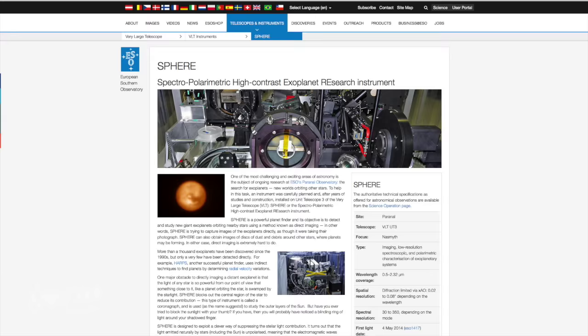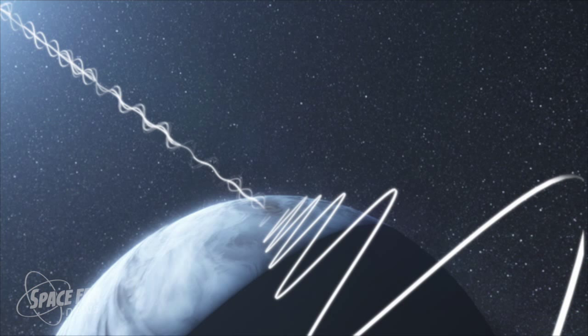And finally, there is SPHERE — the Spectro-Polarimetric High-Contrast Exoplanet Research Instrument — currently being installed on the Very Large Telescope. SPHERE exploits a clever way of suppressing bright starlight hiding a potential planet. Light emitted by stars is unpolarized, meaning light waves oscillate randomly. But when light is reflected by a surface such as a planet or dusty disk, the reflected waves become partially polarized, oscillating in a well-defined direction. SPHERE picks out the polarized signal using special filters, isolating the planet's reflected light.